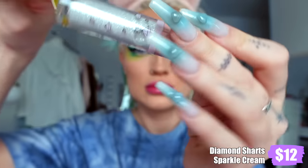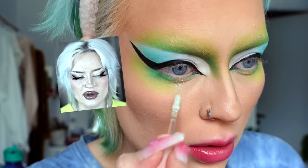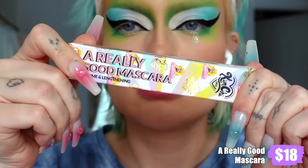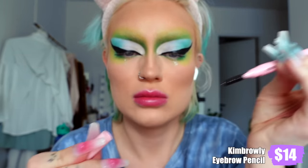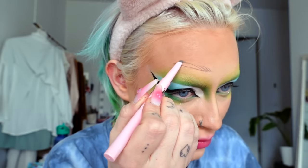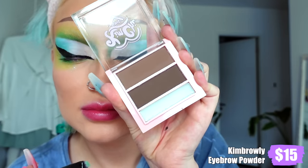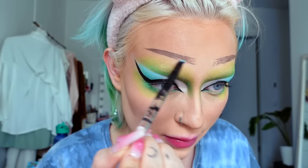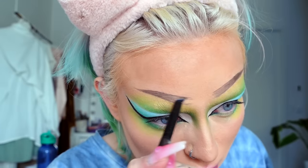Going in with Diamond Shards glitter eyeshadow — I wish I had applied this on my lid more, it had potential to be much more. Using the really good mascara. Then I bought the Kim Browly micro brow pencil — I'm not a fan of these types, drawing an eyebrow from scratch on your forehead is so difficult. My first attempt was bad. I tried to save it with eyebrow powder but ultimately wiped them off completely and drew new ones, which were still not perfect but much better.